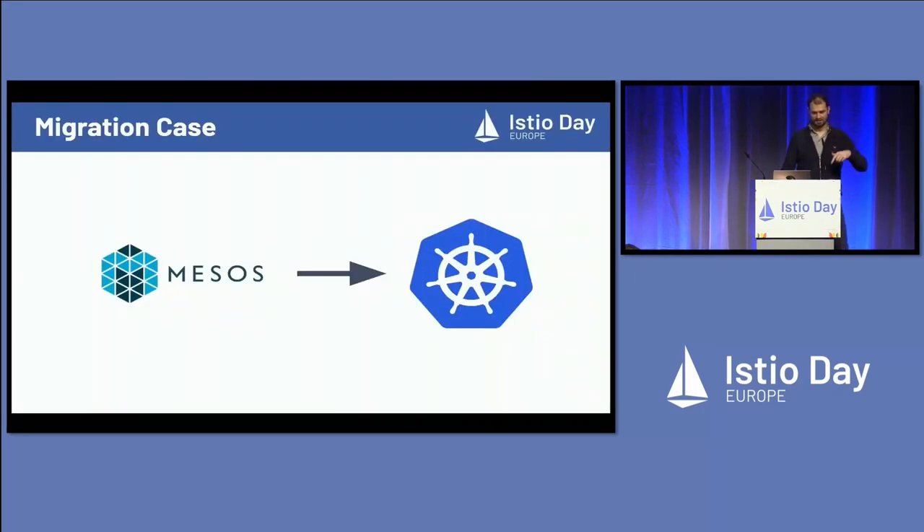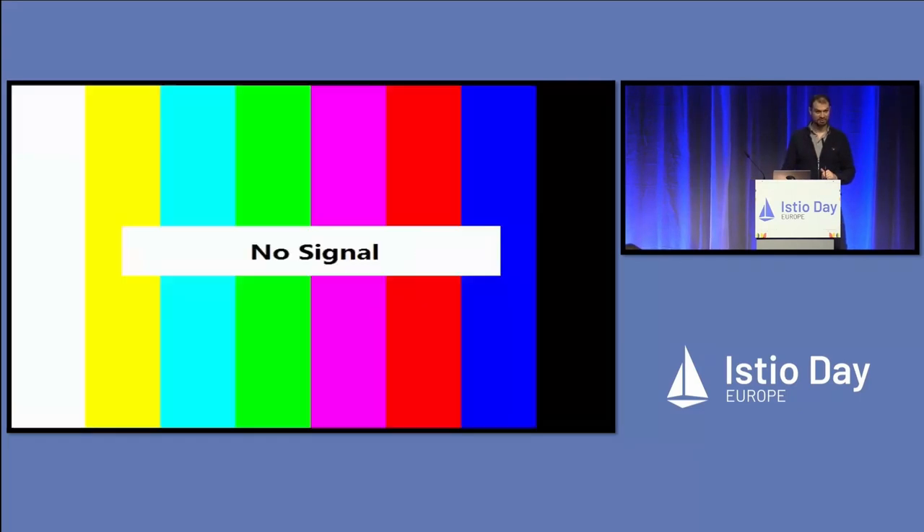Our legacy that we are dealing with is going from Mesos to Kubernetes. On Mesos we had this super custom traffic solution, because back when it was created there wasn't really any cool do-everything traffic solution. In Kubernetes there is, which is Istio.